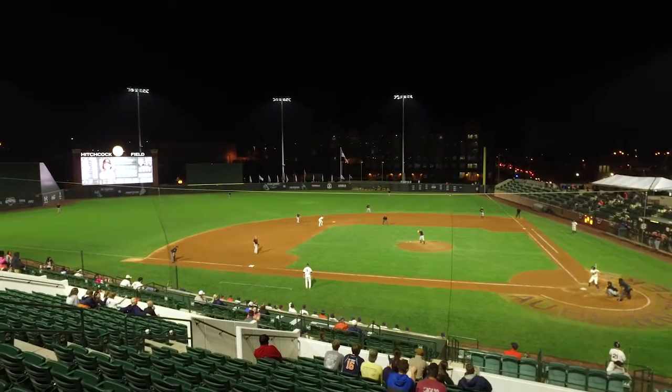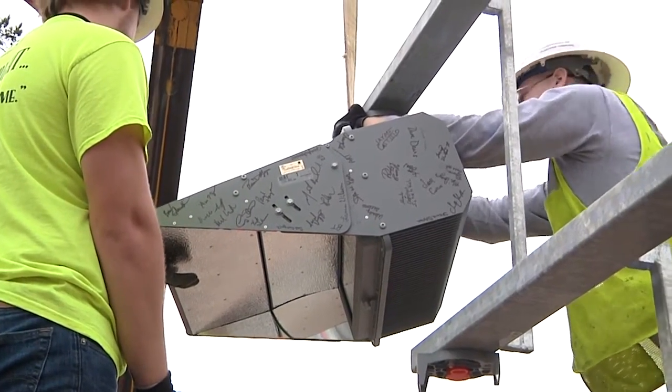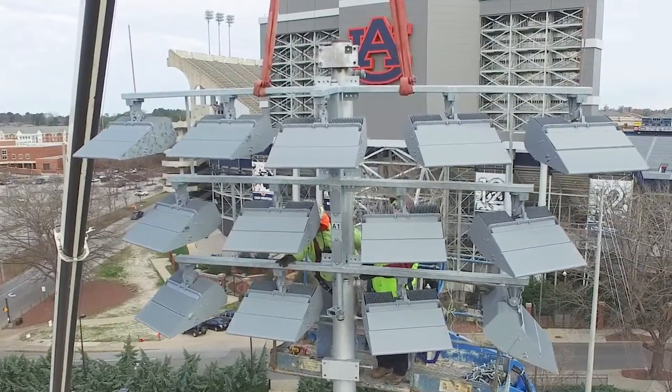On top of it, the warranty and how Musco backs up their fixture — especially this fixture, we got like the first ones out of the factory. We went on a couple of site visits: we went to Alabama, who also has Musco, and then we went to Vanderbilt, who has another company.